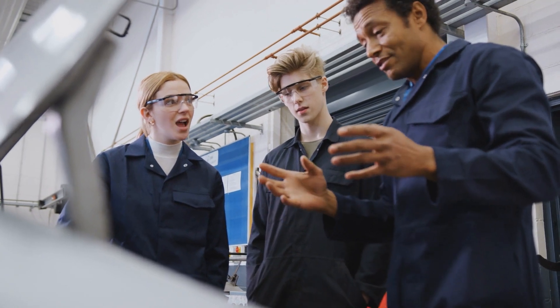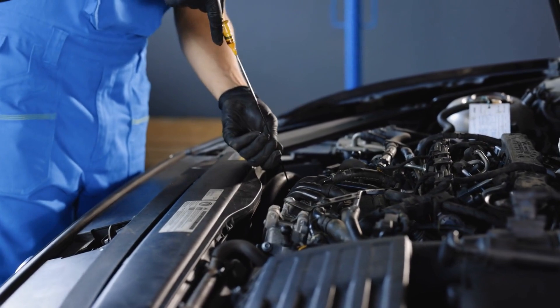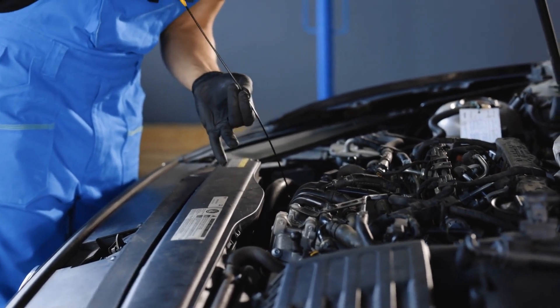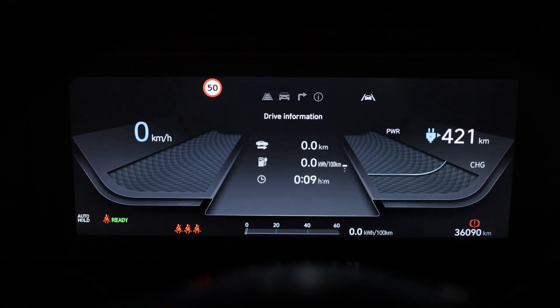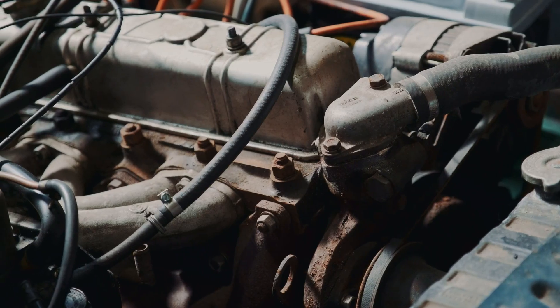By staying on top of routine maintenance — including oil changes, air filter replacements, and spark plug checks — you can avoid the frustration of an overheating engine. Think of it like taking care of your own health. Regular checkups keep the engine running clean, cool, and strong.